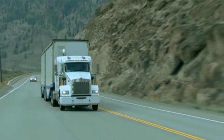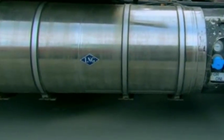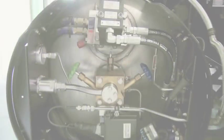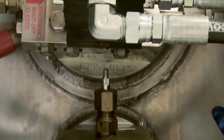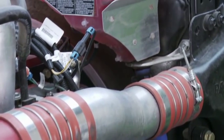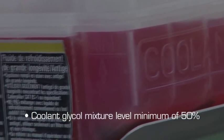A truck equipped with the Westport HD system will have one or more LNG tanks. The LNG tank is a double-walled vessel with vacuum space insulation. It stores LNG at cryogenic temperatures in the range of minus 162 degrees Celsius or minus 260 degrees Fahrenheit. Inside the LNG tank, there is a hydraulically driven LNG pump which puts the gas under a compressive force of up to 5,000 PSI. Utilizing a heat exchanger with hot engine coolant, the pump transforms the LNG into CNG. It is important the coolant glycol level be maintained at a minimum of 50% for the heat exchanger to work properly.